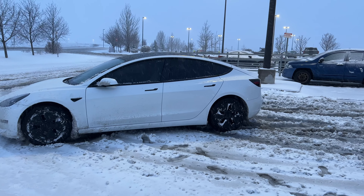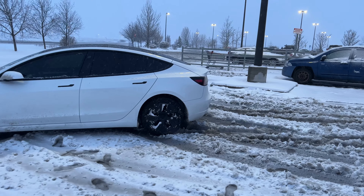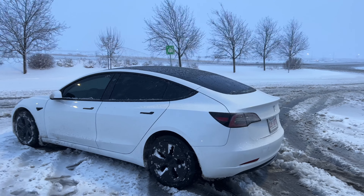We took delivery of this Model 3 on October 22, 2021. It is a standard range plus Model 3, rear-wheel drive. The only option we paid for was to have the white and black premium interior.